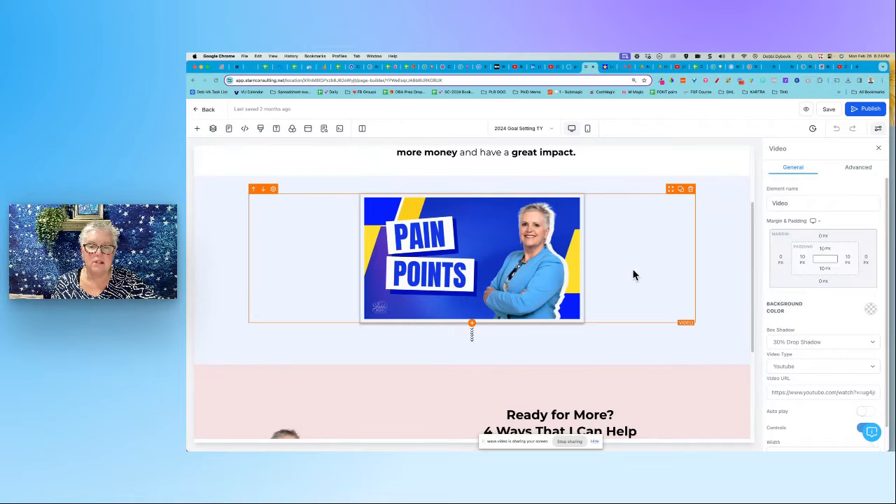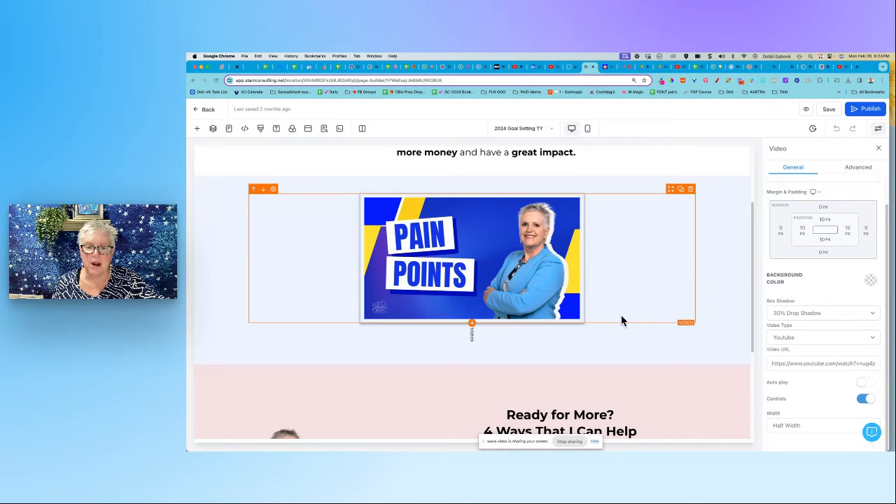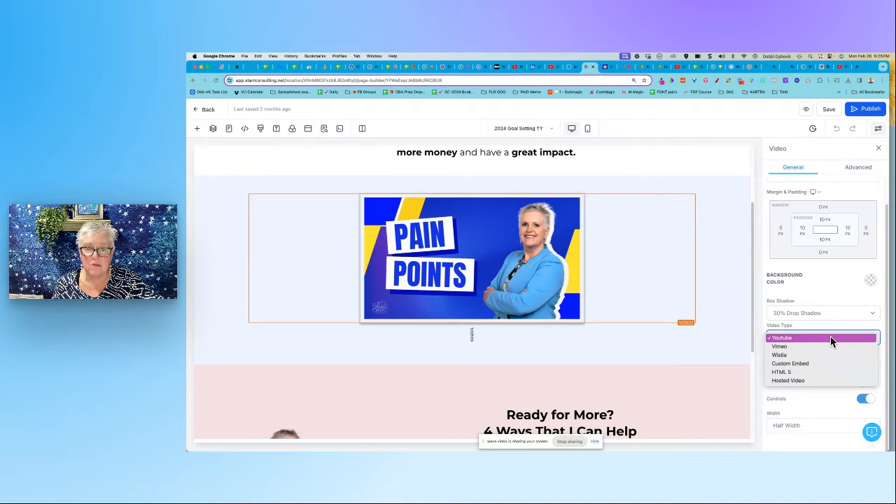I'm going to click on the video so you can see — over here on the right, every element we click on brings up all the controls. I clicked on it and it turned orange. Down here it shows it's a video element. I can add padding around it, do a little drop shadow, all kinds of stuff. Here's a YouTube video I created. You can also embed videos, which is technically better because at the end of YouTube it wants you to keep watching — we don't want them to get distracted. But embedding is for later once you're more comfortable with the platform. For now, just throw it up on YouTube and you're good to go.